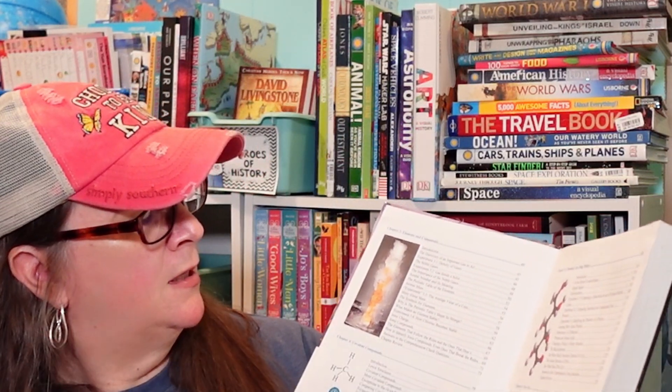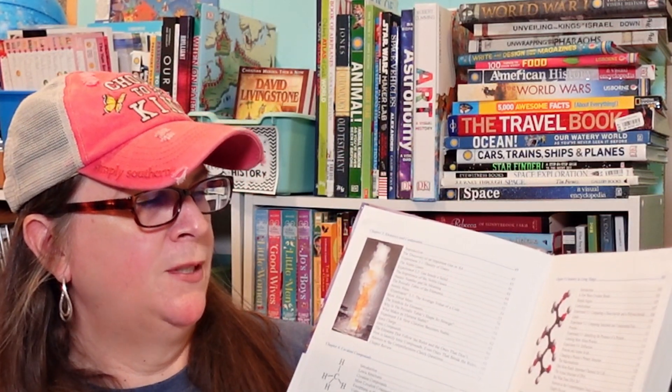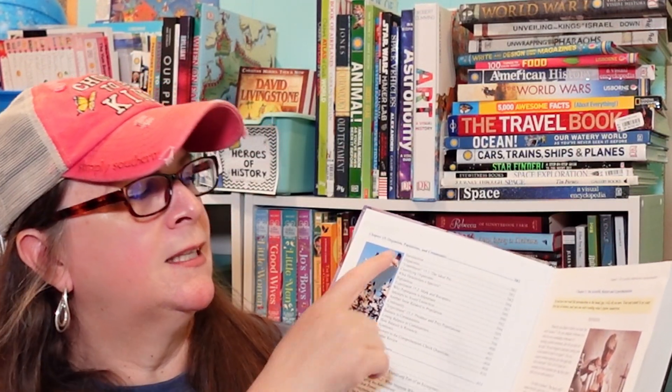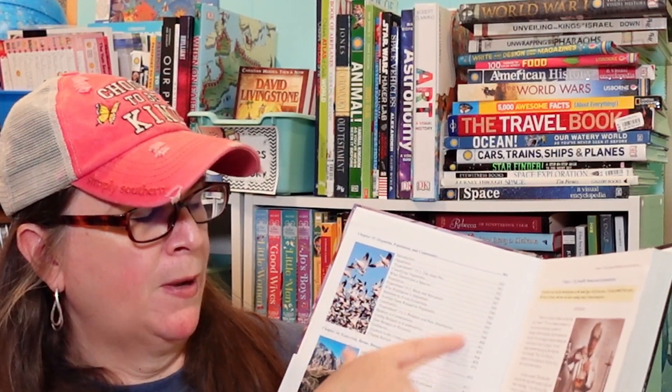We finished this book in exactly 180 days and it was not a chore. When you look at the content, you have the scientific method and then the model of the atom, next are elements and covalent compounds, chemistry and living things, and cells. Then you get into anatomy — there is quite a bit of anatomy in this. At the end we have organisms, populations, and communities, and then ecosystems, biomes, and biospheres.